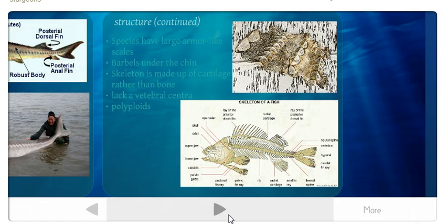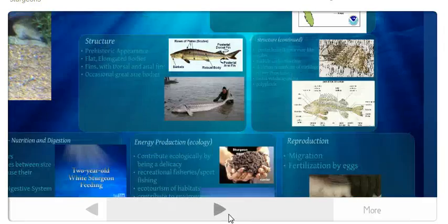They are also polyploid — organisms with more than two paired sets of chromosomes. Sturgeons naturally have either 4, 8, or 16 pairs.